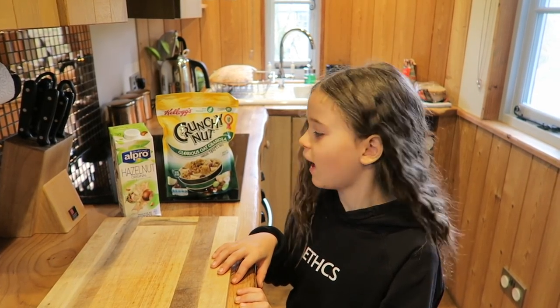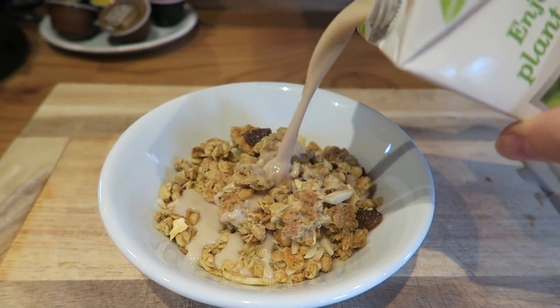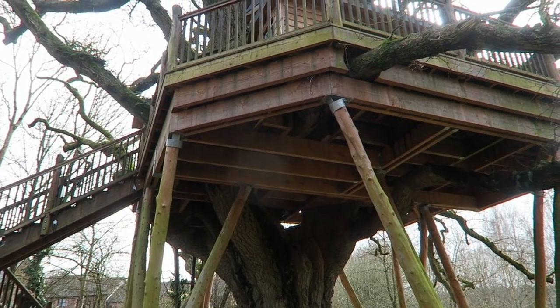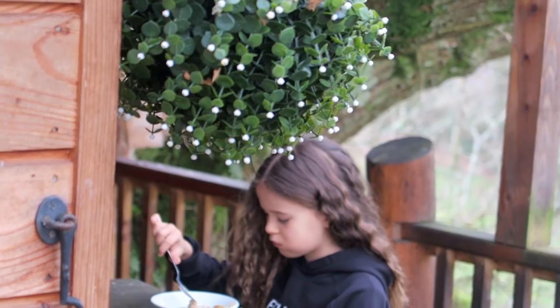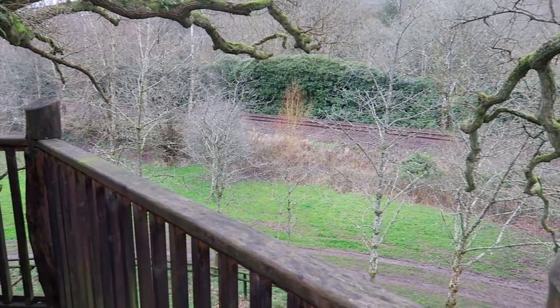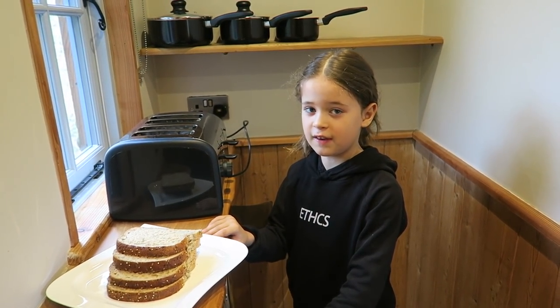Now I'm going to have my breakfast. I'm going to have oat granola with hazelnut milk. Now I'm going to have toast with different toppings.